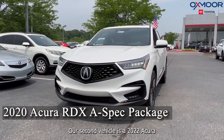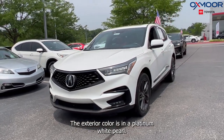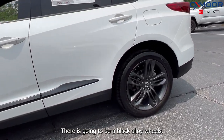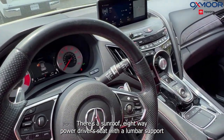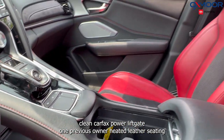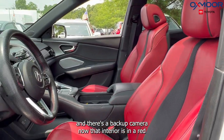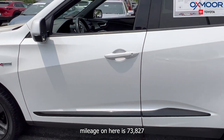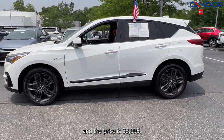Our second vehicle is a 2020 Acura RDX A-Spec package. The exterior color is in a platinum white pearl. There are going to be black alloy wheels. You're going to have Bluetooth, a sunroof, eight-way power driver seat with lumbar support, clean Carfax, power liftgate, one previous owner, heated leather seating, and a backup camera. The interior is in a red. Mileage on here is 73,827 and the price is $38,995.